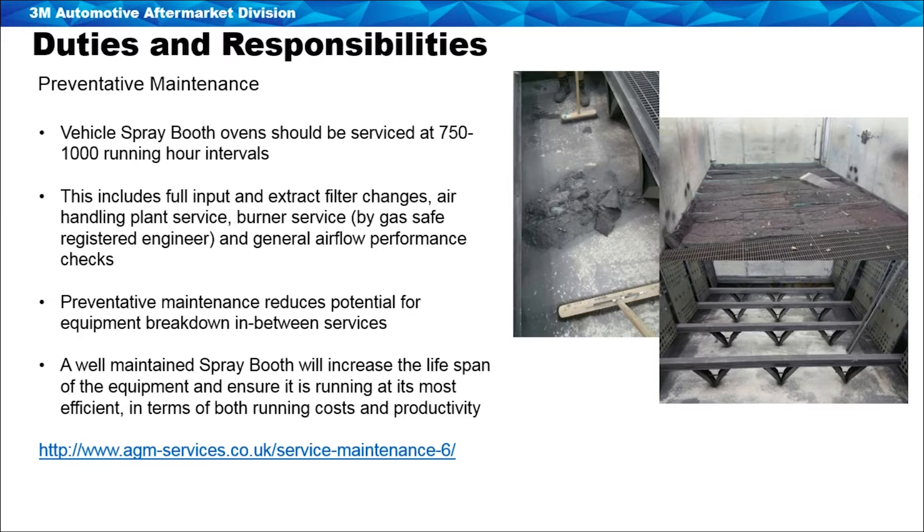The air handling plant should be serviced at that point — checking input and extract fans, volume control dampers. The burner should be serviced by a Gas Safe registered engineer, with general airflow and performance checks carried out at the same time. Preventative maintenance reduces the potential for equipment breakdown between services, so it's very important that this maintenance is kept on top of. A well maintained spray booth will increase the lifespan of the equipment, ensure it's running at its most efficient, and will keep running costs down.